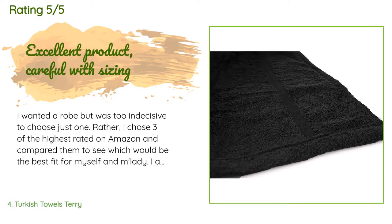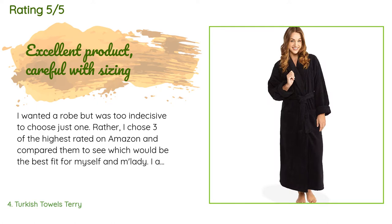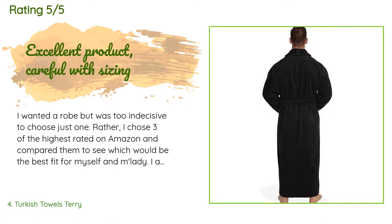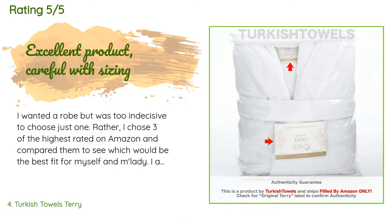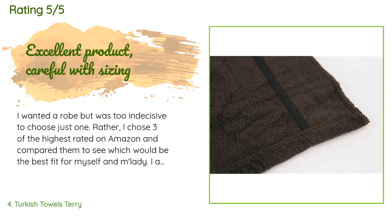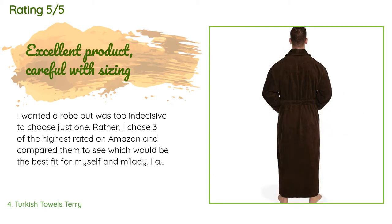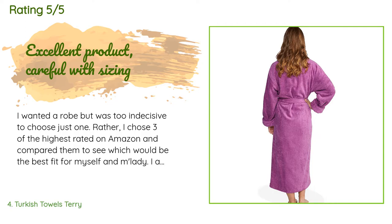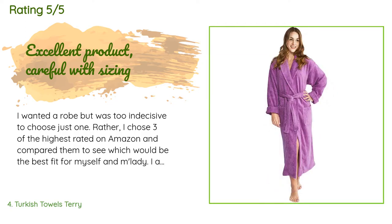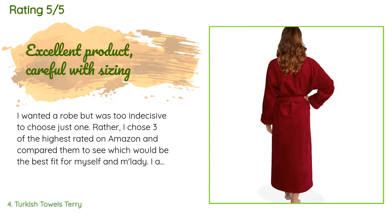The average rating is 4.5 stars. A customer said: I wanted a robe but was too indecisive to choose just one. Rather, I chose three of the highest-rated on Amazon and compared them to see which would be the best fit for myself and my partner. I am 28, 5'10", 210 lbs, broader than most men; she is 5'3", 130 lbs, petite frame. I purchased the three robes each in our preferred color choices of steel gray or dark gray. My reviews may be a little biased toward absorbency, ideal after a pool, spa, or shower.